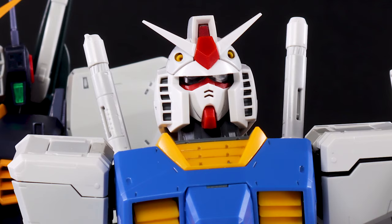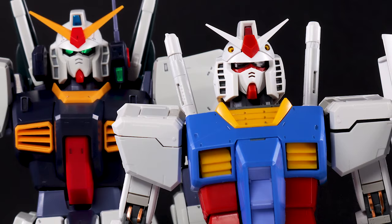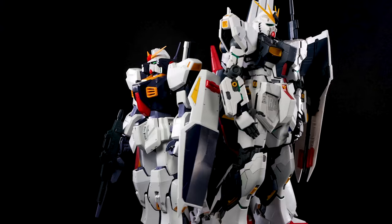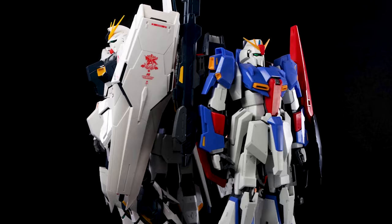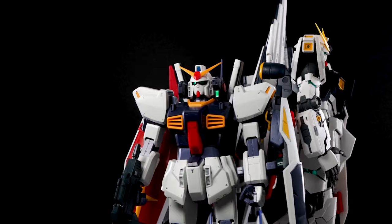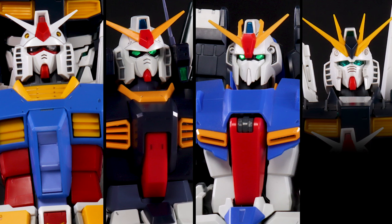If you ask any non-mecha fan what a Gundam is, they most probably will be able to answer. But if you ask them to name a specific Gundam, they most probably will not be able to. That's because the visual identity of almost all Gundam robots, especially the main ones, are very similar — and it's not like they're identical, but there are very specific concepts that make the so-called Gundam robots a Gundam mobile suit.